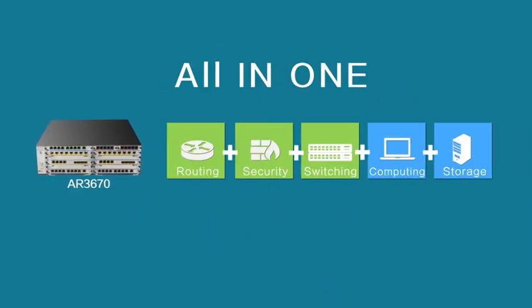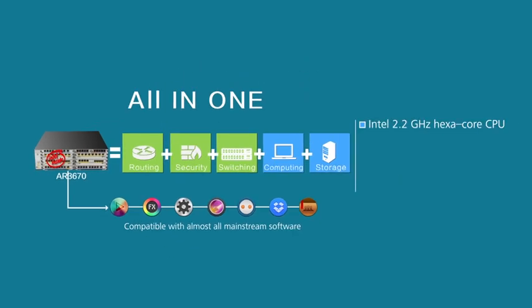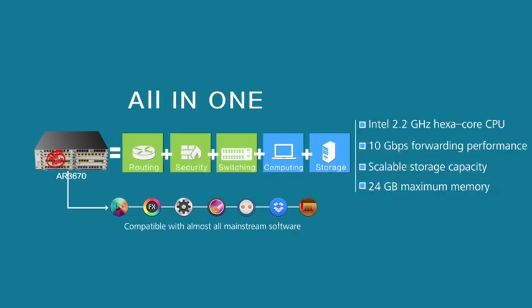The Huawei Agile Educational Campus Network solution features an innovative ICT-converged architecture with a built-in Intel hexa-core CPU, integrating a variety of functions such as routing, switching, storage, security, and computing, and is compatible with almost all mainstream software.